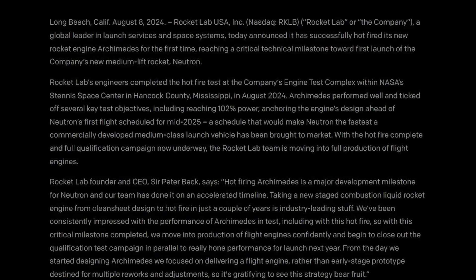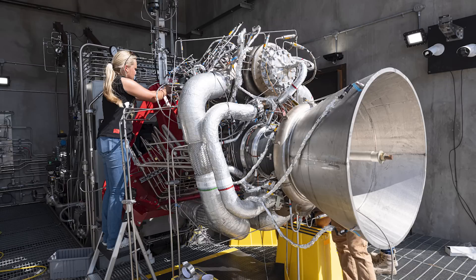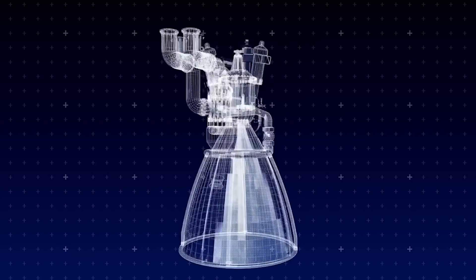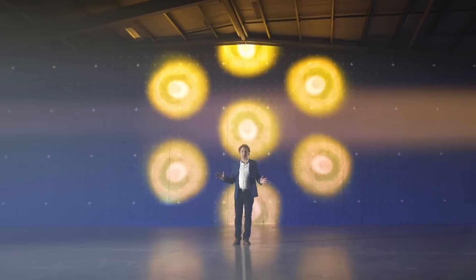Arguably even more significant, they also said: "With the hotfire complete and full qualification campaign now underway, the Rocket Lab team is moving into full production of flight engines." This is quite a big deal and a massive milestone toward the eventual first launch of the rocket. Each Neutron vehicle needs 10 Archimedes engines in total — 9 on the first stage and a single vacuum-optimized engine on the second stage.